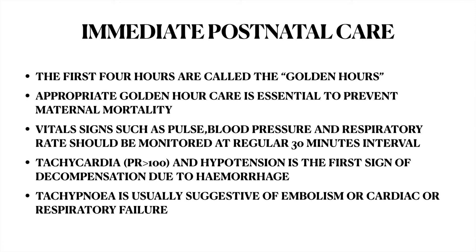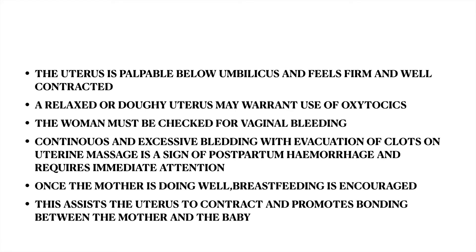Tachypnea is usually suggestive of embolism or cardiac or respiratory failure. The uterus is palpable below the umbilicus and feels firm and well contracted. A relaxed or doughy uterus may warrant use of oxytocin. The woman must be checked for vaginal bleeding. Continuous and excessive bleeding with evacuation of clots on uterine massage is a sign of postpartum hemorrhage and requires immediate attention.